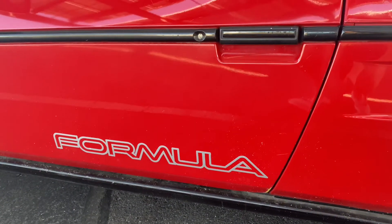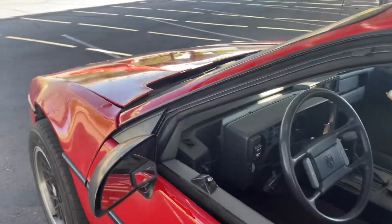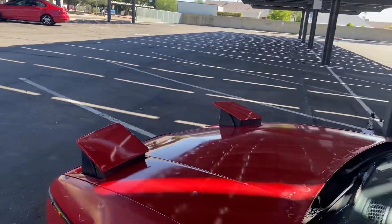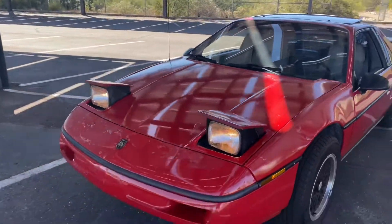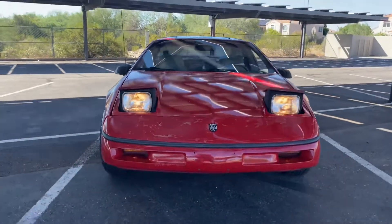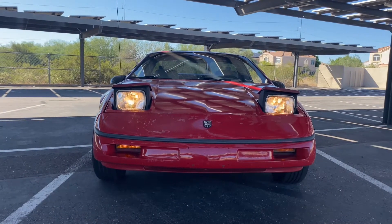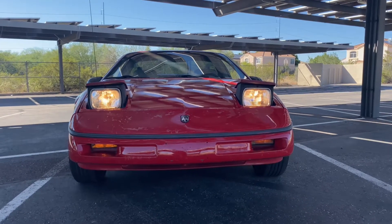One of the coolest parts of this car was the flip-up headlights. So let's go ahead and take a look — got your little toggle switch here. For the time back then, if you were in '88 and you had one of these with the flip-up headlights, you were a somebody at that time. Look at how cool those look — that is awesome.